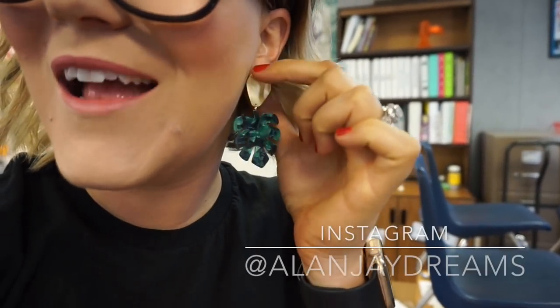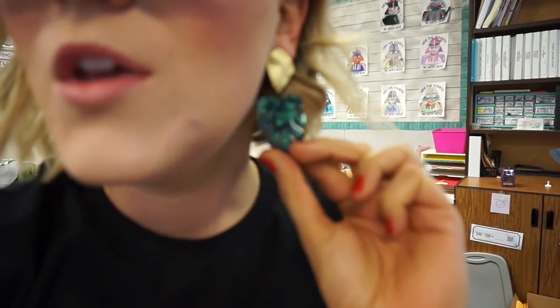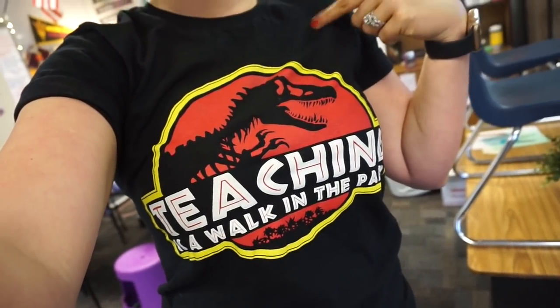I wanted to share these adorable earrings I got from Alan J. Dreams on Etsy — I'll link them below. They're like a little green palm frond and I thought they'd be perfect with my Lipstick and Littles 'Teaching is a Walk in the Park' t-shirt. Also, these frames are from I Buy Direct — they're the Myrtle style.